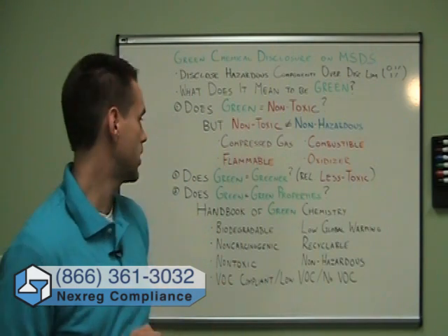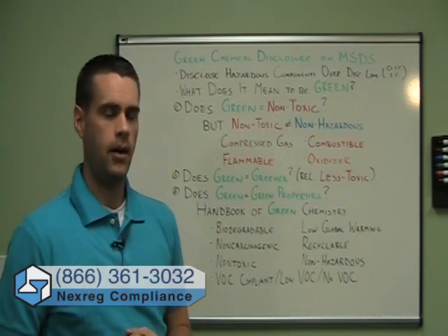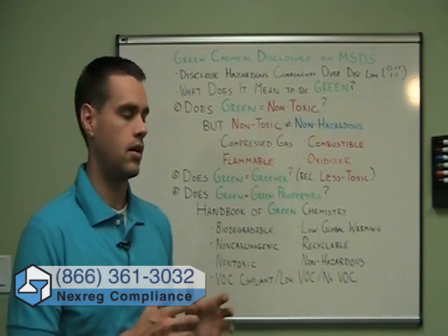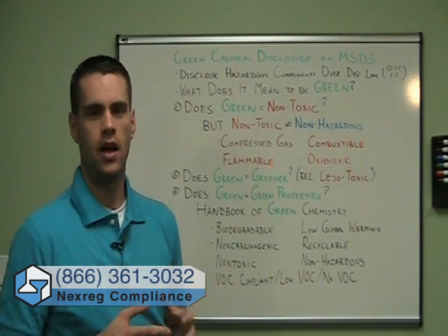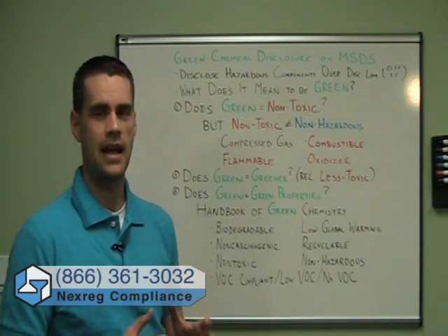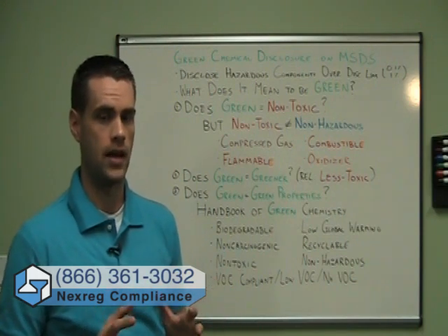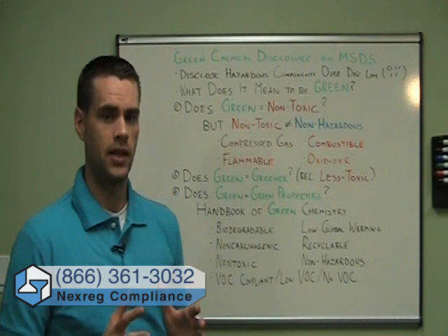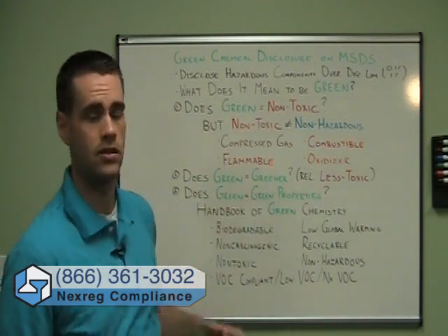Another definition we hear quite a bit regarding green is really green meaning greener — the idea that it's greener than the alternative. If we're looking at some solvent that has some properties, there may be another chemical that we consider green because it acts in the same way as that solvent but is friendlier to the environment or less toxic. So green is being used not in an absolute sense as in definition one, but in a relative sense.